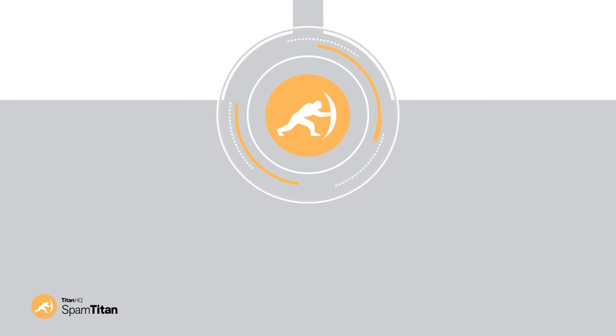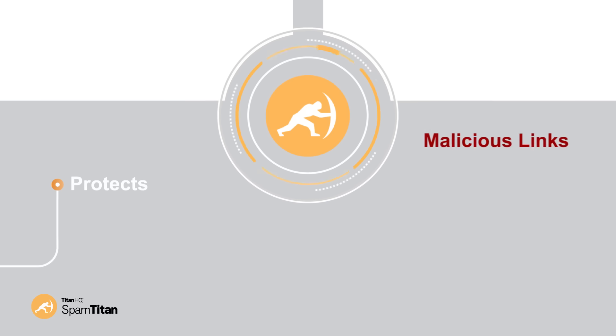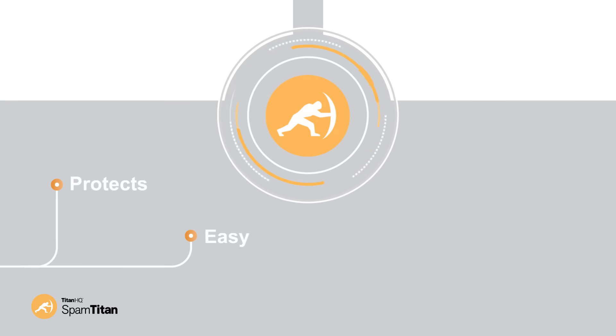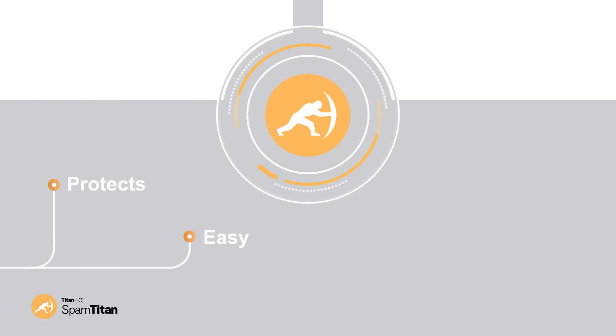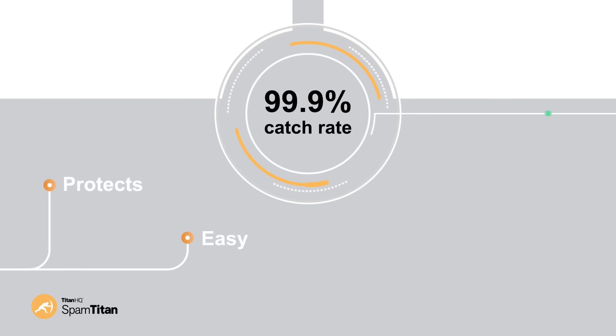SpamTitan protects your organization by removing spam, viruses, malware and links to malicious websites from your emails. SpamTitan is easy to deploy, to manage and to use. It's an advanced and highly effective spam blocker with a market leading 99.9% spam catch rate.